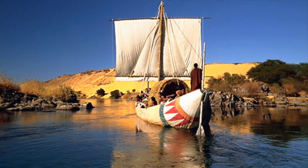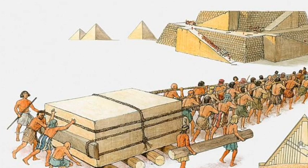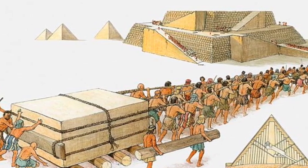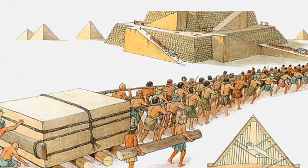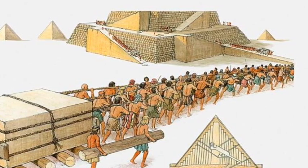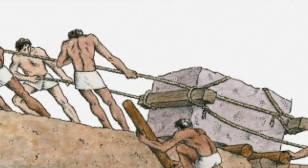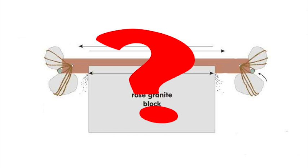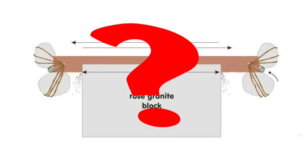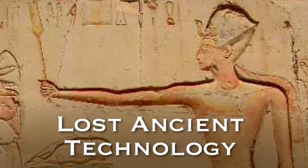I can just about accept the transportation of the blocks by boat up the Nile, but the idea of 400 people pulling them onto the vessels and then unloading them off the boats and pulling them towards the construction site and then hoisting them up high is where I become sceptical. Scientifically it just about works, but there isn't any evidence to say this happened. And as we have no idea how they cut the granite blocks in the first place, the builders of the Great Pyramid and the Assyrian were certainly privy to lost ancient technology.